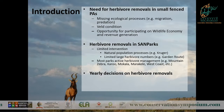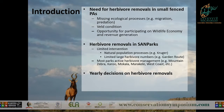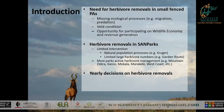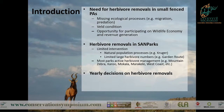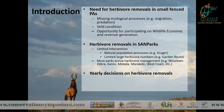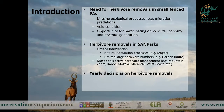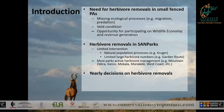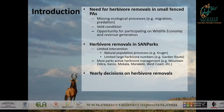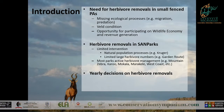I don't think I need to preach to this group in terms of why we need to do herbivore removals in small protected areas. If you put a fence around it, you immediately exclude certain processes like migration in and out, you don't have the full predator guild, and you change predator-prey relationships. Because of these missing ecological processes, you quite often get veld degradation. This also presents opportunities to be part of the wildlife economy and generate revenue for managing our parks.